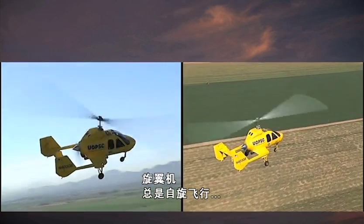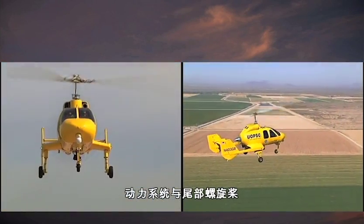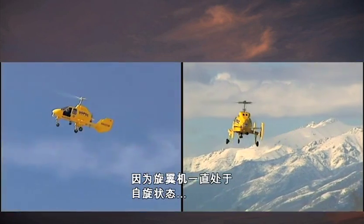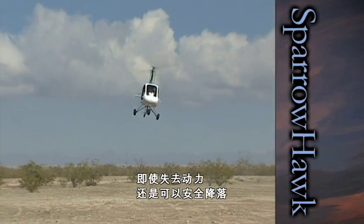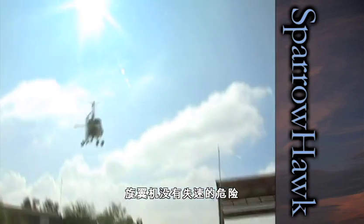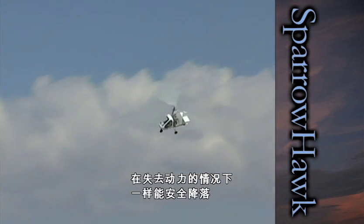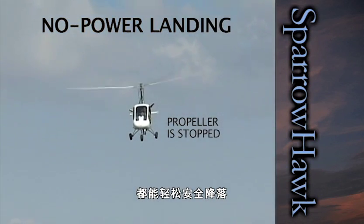A gyroplane always flies in autorotation, so it does not need the complex and expensive drive system and tail rotor of a helicopter. This results in major cost savings. Because a gyroplane flies in constant autorotation, in the case of a power failure it can be safely landed. And unlike a fixed-wing airplane, a gyroplane cannot stall. Even the recreational GBA Sparrowhawk can safely perform a no-power landing. An experienced pilot can do this easily with any GBA-designed gyroplane.